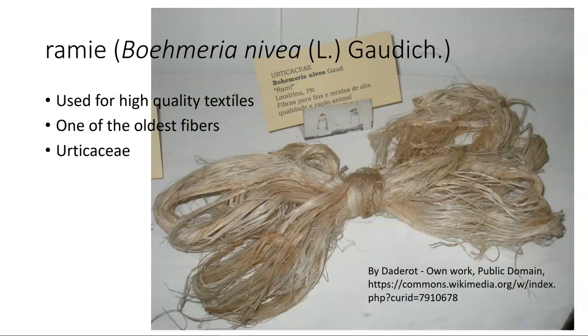When looking at all of these, up to this point this all talks about bast fibers, which come from the phloem of the stem.